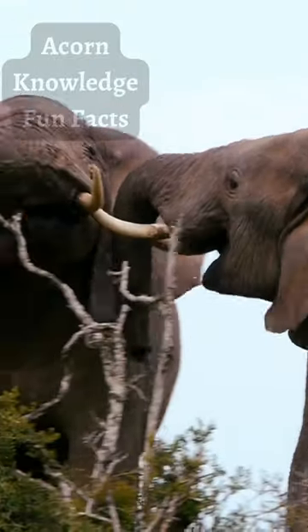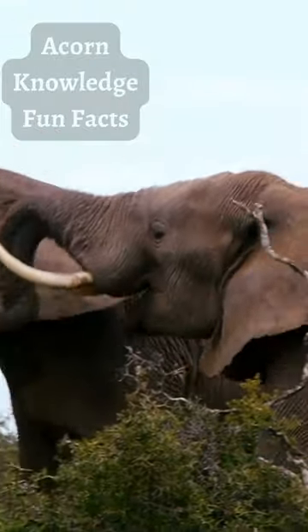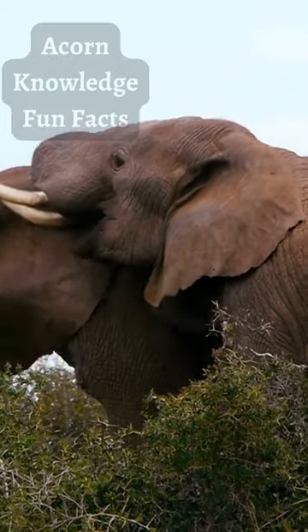By raising the tips of their trunks above the water's surface, elephants can cross rivers totally submerged, walking on the riverbed.